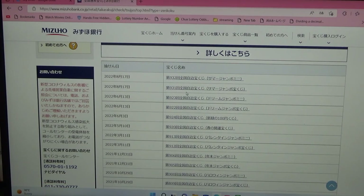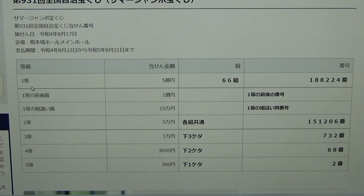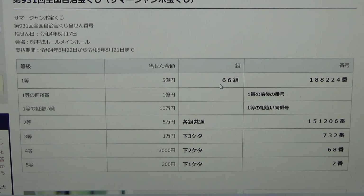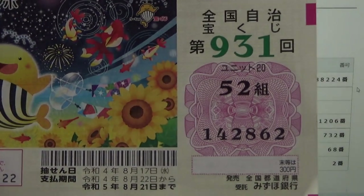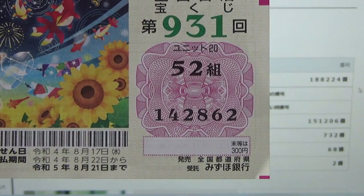I'll do Summer Jumbo Mini after. Click that. To win the very first prize, Ito Go Okuen, you must have grouping 66 with these exact numbers in the exact order: 1-8-8-2-2-4. I have grouping 52 and my numbers are 1-4-2-8-6-2. Completely wrong.